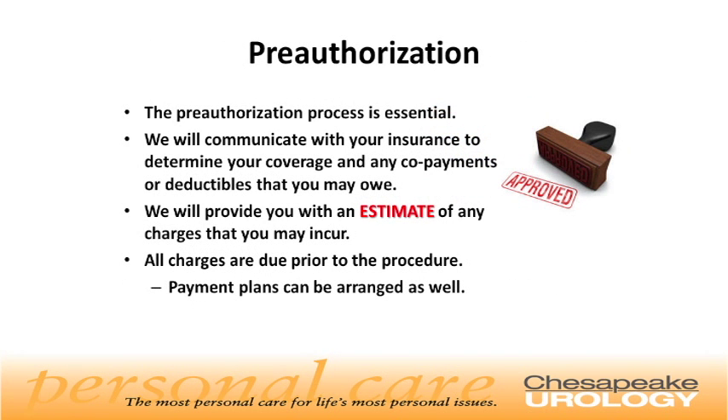Preauthorization process. The preauthorization process is essential. We will communicate with your insurance to determine your coverage and any co-payments or deductibles that you may owe. We will provide you with an estimate of any charges that you may incur. All charges are due prior to the procedure; however, payment plans can be arranged if needed.